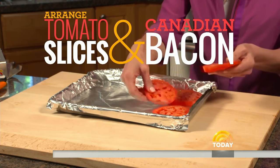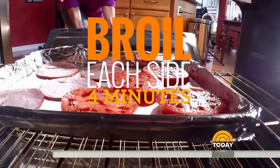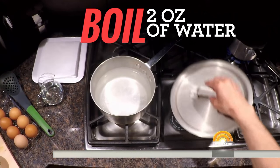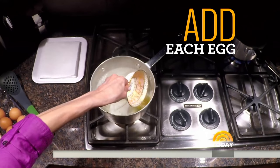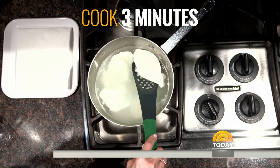Place thick tomato slices and Canadian bacon on a baking sheet and broil for four minutes on each side. Remove and cover to keep warm. To poach the eggs, bring water to a boil, reduce heat to simmer, add one teaspoon vinegar, crack eggs into teacups, and drop carefully into the water. Cook for approximately three minutes.